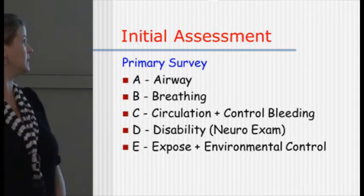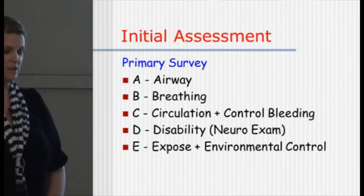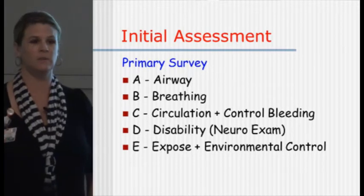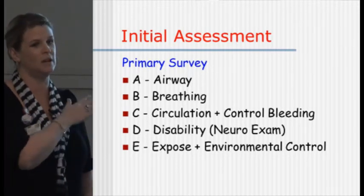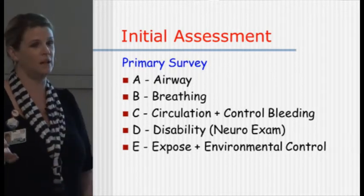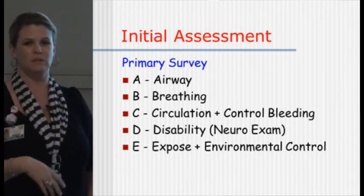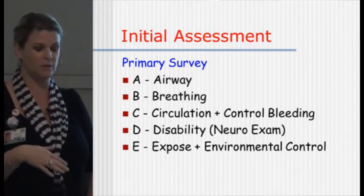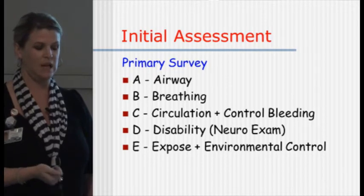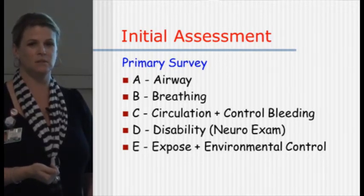So another review from TNCC of your ABCDEs. Every patient that comes in, the physicians, the nurses, everybody are all on the same page. We start ABC and go through this algorithm. Airway, of course, then breathing, circulation, control any obvious bleeding, then disability, and then expose — which is the patient's worst.